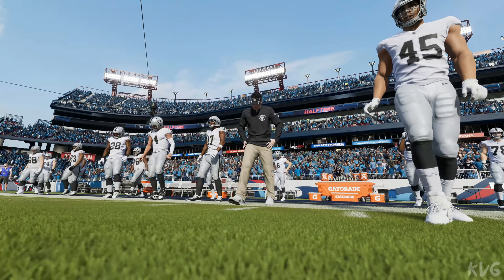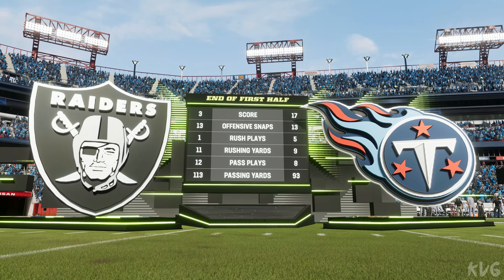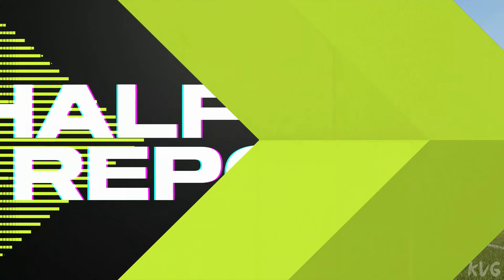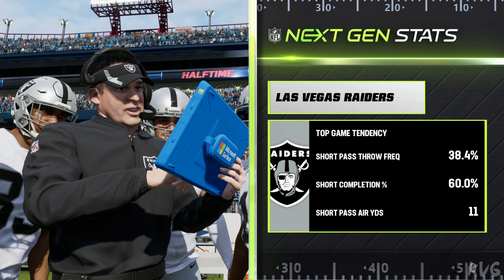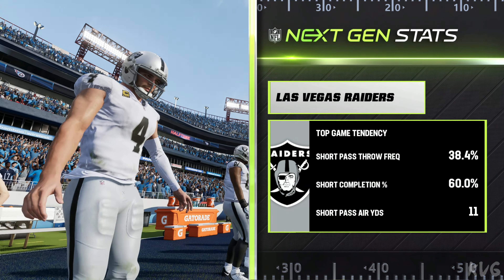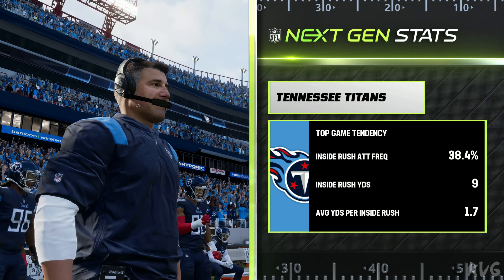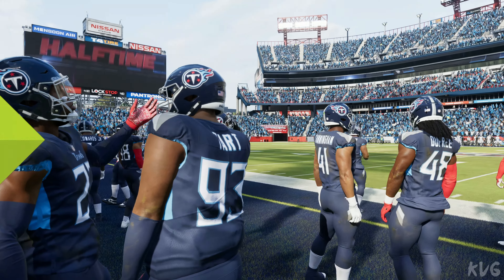We've come to halftime, already a two-touchdown game as we send it down to Orlando where Jonathan Coachman has the EA Sports halftime report. A look at the next-gen stats for the Raiders in that first half — they didn't get a whole lot accomplished through the air in those first two quarters. They'll need to up their game if they want to rally all the way back.